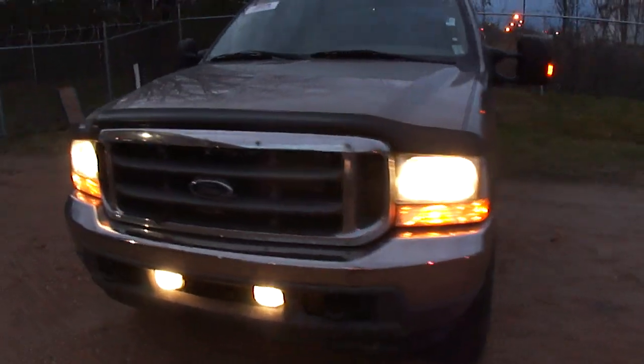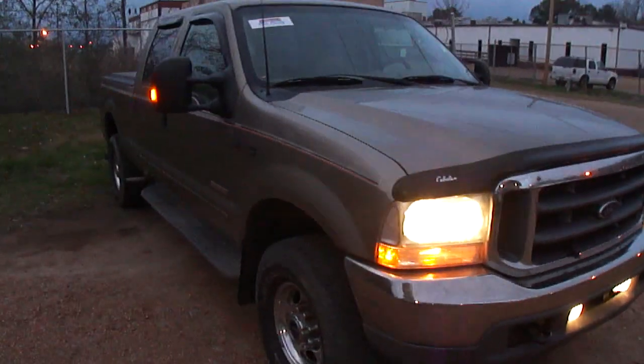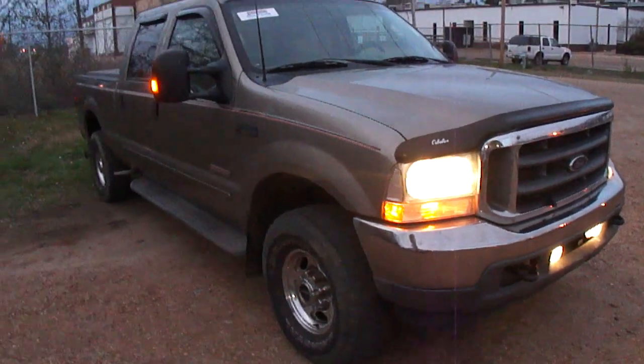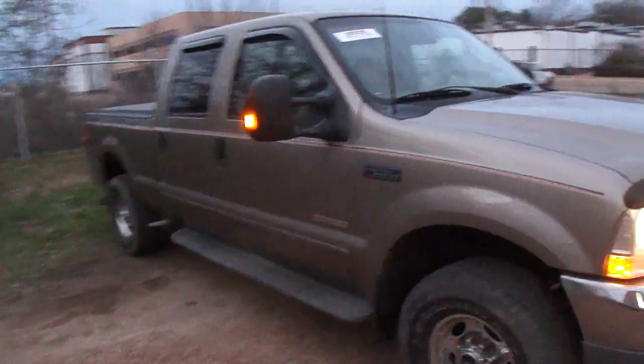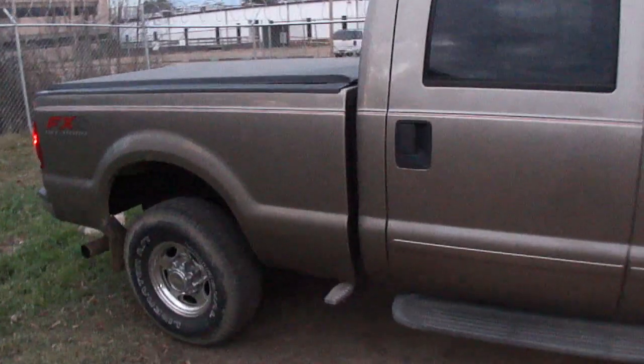This truck runs and drives perfect. I just spent probably 700 or 800 dollars — had a new mass airflow sensor installed and a new ICP sensor. So there are absolutely no issues with this truck.